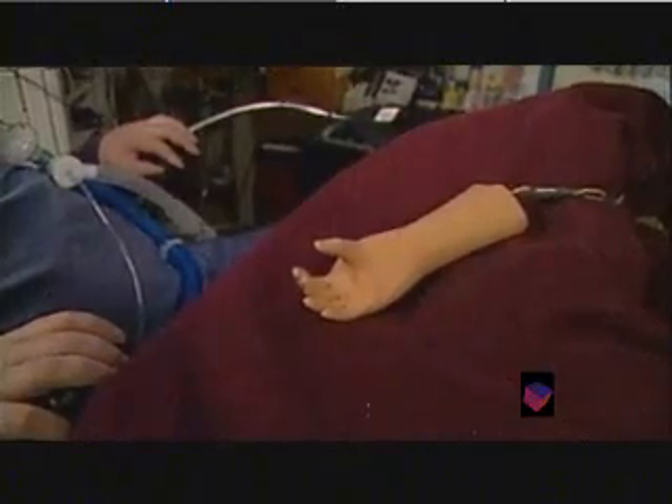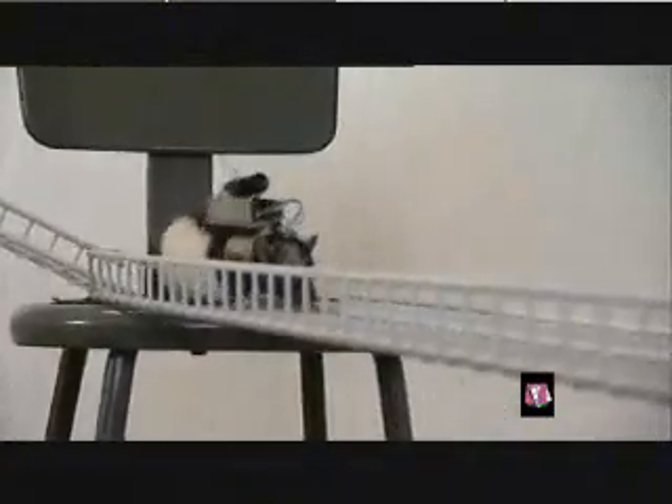For the human work, it's essentially been shown possible to move a cursor across a computer screen, and what we want to do is to have the human brain essentially move a robot arm. It was an interesting situation where a completely different area of science was produced — we were trying to produce a neuroprosthesis, and here we came out with a guided rodent.